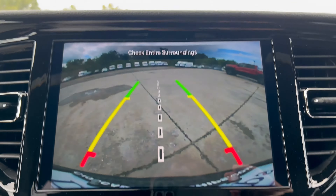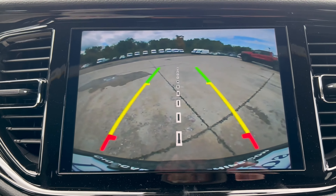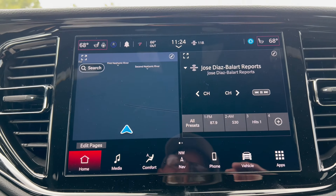Going to reverse: nice large backup camera with trajectory lines. But we've got the older camera in here — it would be nice to see something a little bit clearer in this 2025 Durango.